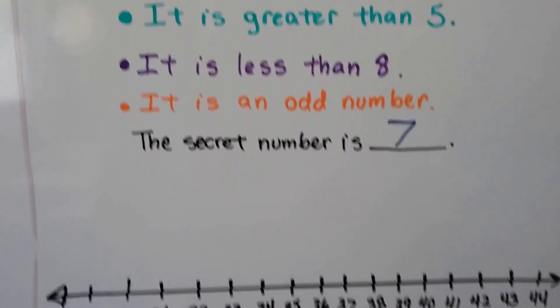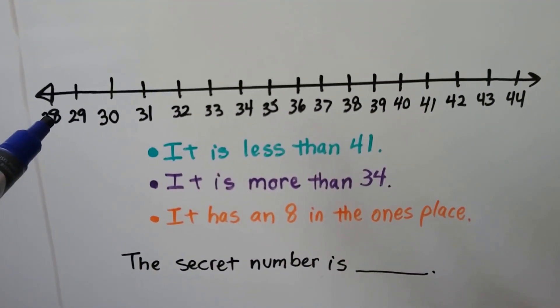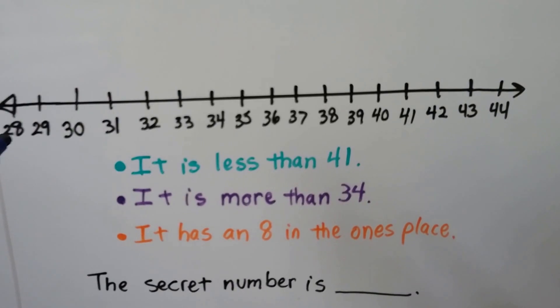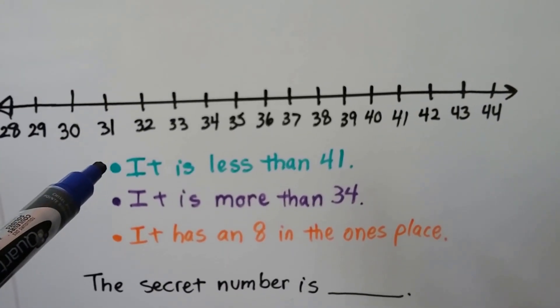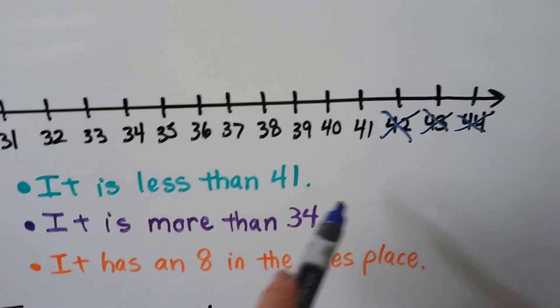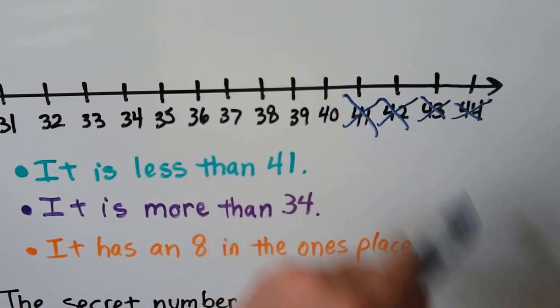Let's see if we could do that again. Now we have a number line that goes from twenty-eight all the way up to forty-four. Our first clue is it's less than forty-one. So it can't be forty-four, or forty-three, or forty-two, and it's less than forty-one, so it can't even be forty-one, can it?